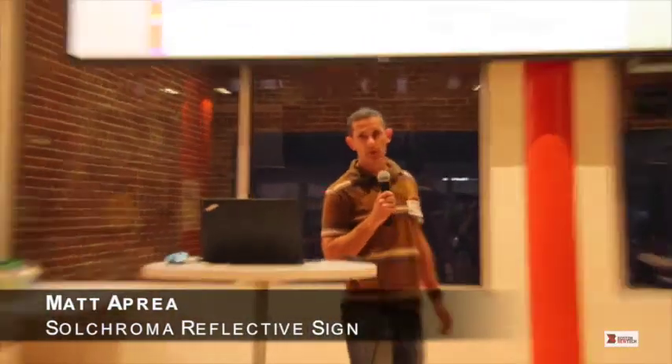Hi everyone, my name is Matt Acreia. I'm here from Sopronoma Technologies where we are making vivid reflective digital signs for outdoor advertising. I'll give you a little bit of an overview of the outdoor advertising market and why we're different, and then I'll show you a product demo.